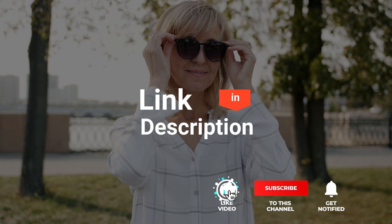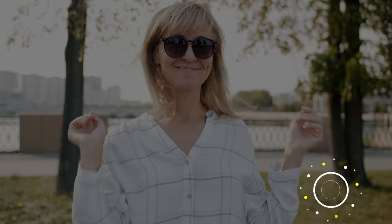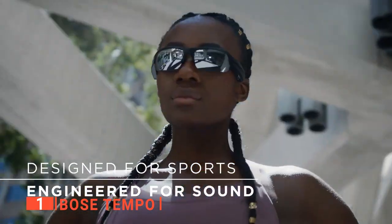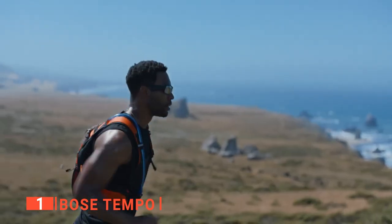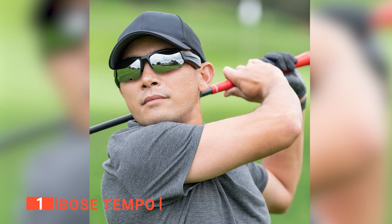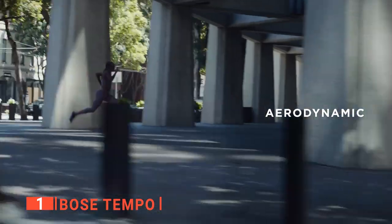Before I reveal number one, be sure to check out the description below for the latest deals on each of these items. And subscribe if you want to stay up to date on the best products on the market. Finally, the top smart glasses are the Bose Tempo — high-performance sports sunglasses that deliver groundbreaking Bose open-ear audio in a comfortable, sweat- and weather-resistant design. Like most exercise-focused sunglasses, it has a sporty design that is lightweight, aerodynamic, and secure. These are neither in-ear earphones nor headphones — consider them personal speakers that sit very close to your ear and output audio the way a smaller speaker would.